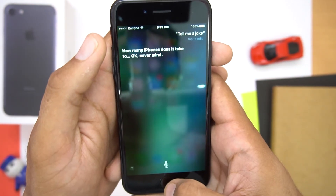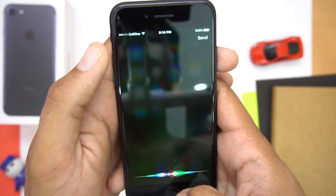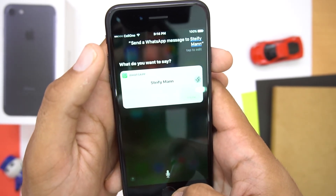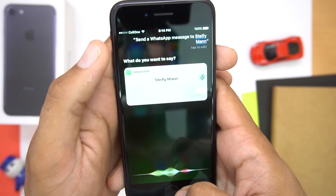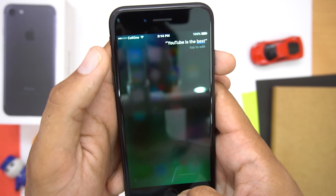Next thing is about Siri. It is definitely getting better day by day since the day it was launched. Everyone knows you can send text messages to any contact just by your voice, but now you can even send third-party app messages, like WhatsApp messages. This I'm sure most of you don't know.